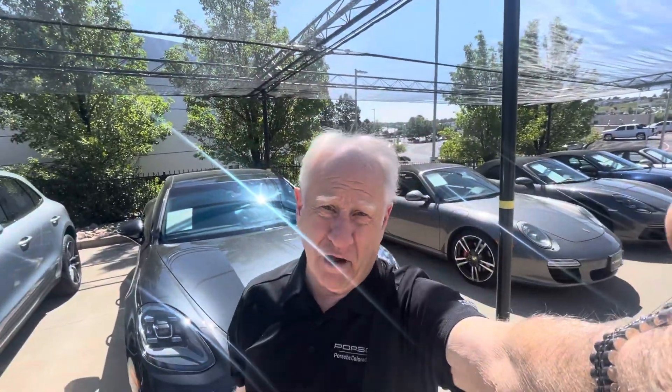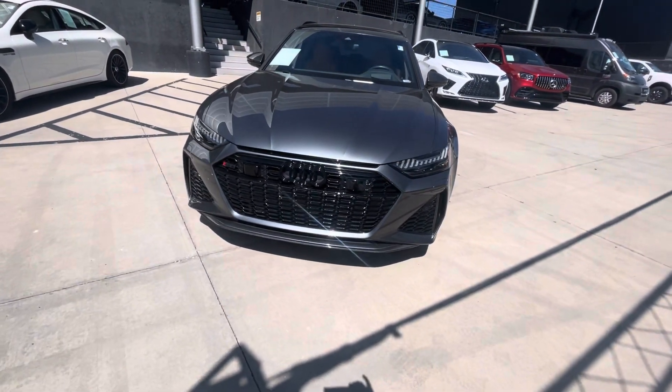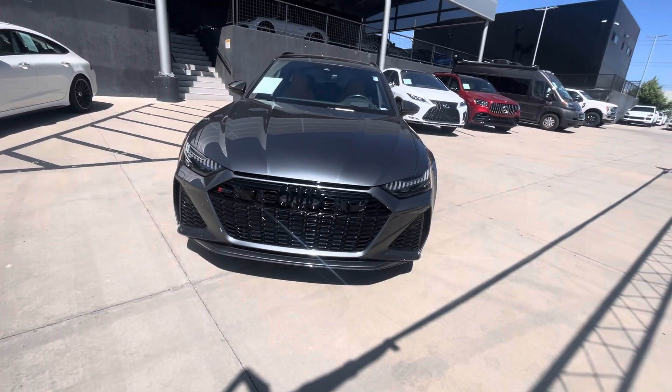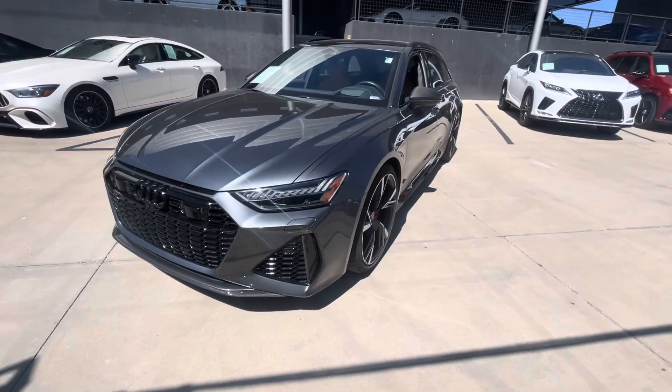Hey everybody, it's Bill here at Portrait of Colorado Springs. I'm going to show you this beautiful 2021 Audi RS6 Executive Package in Daytona Gray with Cognac interior.